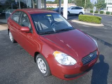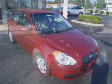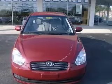We are proud to present this excellent new 2010 Hyundai Accent. This Accent has a four-cylinder engine and an automatic transmission.